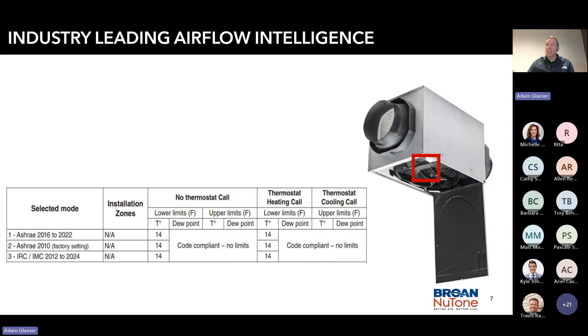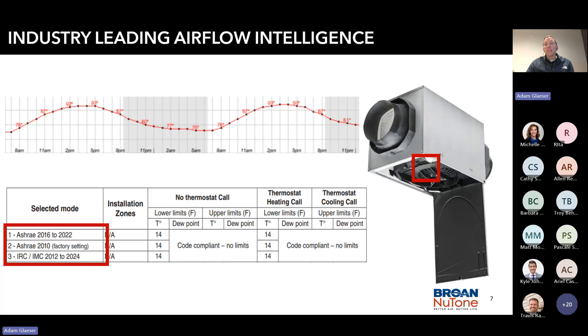Industry-leading airflow intelligence — how does that unit really do it? I like to call it a meteorologist in a can. It forecasts utilizing the previous 48-hour climatic temperature and humidity data, forecasting the best time to run. That humidity and temperature sensor is located within the unit. Most of the time we would not want to ventilate during, say, 2 o'clock in the afternoon — but maybe after 8 o'clock would be best. This is just an example.